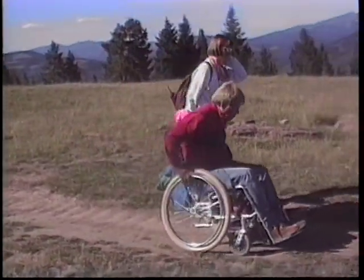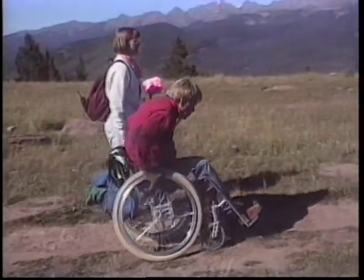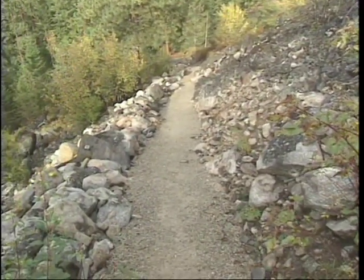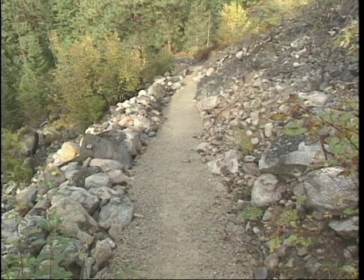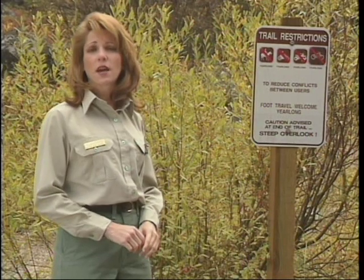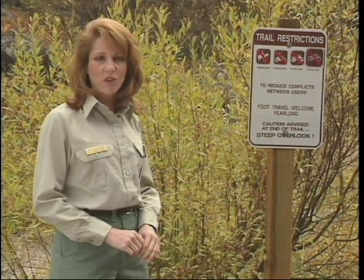A well-maintained trail is obvious. The more clearly defined a trail is, the less need there will be to mark it with signs, blazes and cairns. The amount and type of signage varies by jurisdiction and the type of recreational experience being provided. The Forest Service has national guidelines which cover all types of trail signing. There should be a detailed sign plan in effect for the trail you're maintaining.